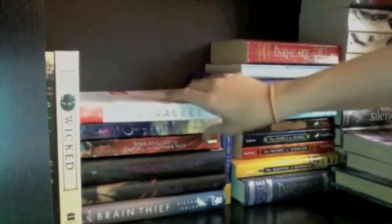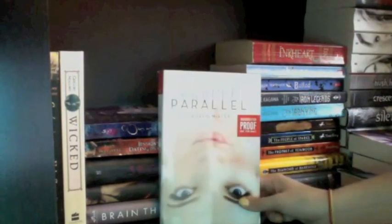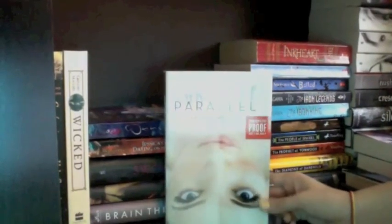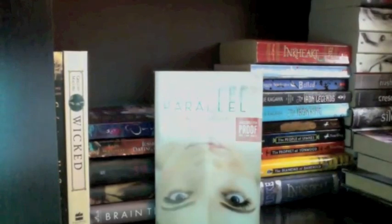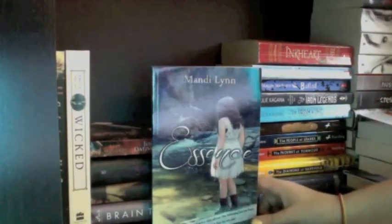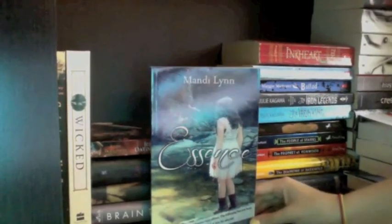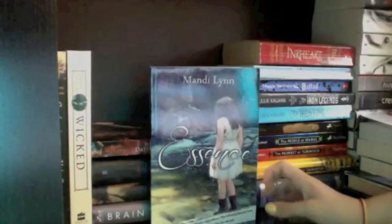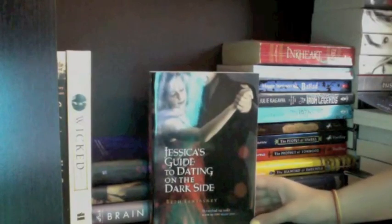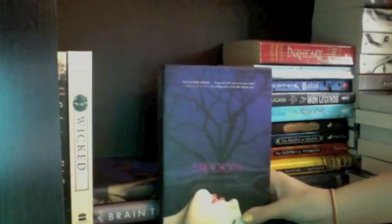Then I have Parallel by Lauren Miller, which I won in a Goodreads giveaway and keep putting off — I think it's because it feels obligatory and I want to read what I want. Next I have Essence by Mandy Lynne, written by a fellow BookTuber who sent it to me for review, so I should probably read that within the next month. Then Jessica's Guide to Dating on the Dark Side by Beth Fantaskey, who also wrote Jekyll Loves Hyde.